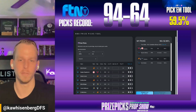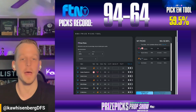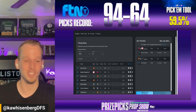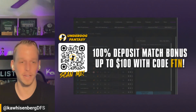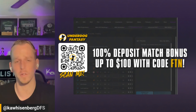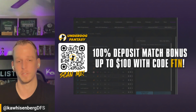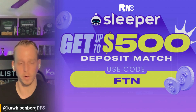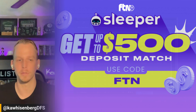Before we get to the tool, I just want to remind you of a few things. If you have not signed up yet at PrizePix, you can do so by using the promo code FTN, and that will give you a 100% deposit match bonus up to $100. You can build similar, if not the exact same plays over at Underdog. If you have not signed up yet for Underdog Fantasy, you can scan the QR code on screen or head over to Underdog and sign up using promo code FTN for a 100% deposit match up to $100. You can also download the Sleeper app and use that same promo code FTN at sign up to get a 100% deposit match bonus up to $500. Make sure you take advantage of all these offers and build your bankroll.